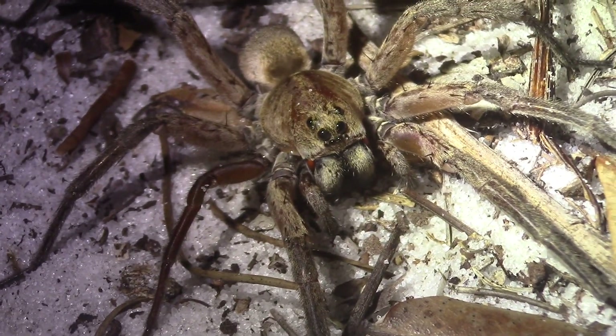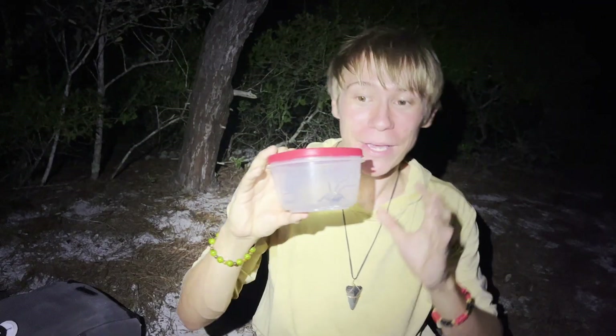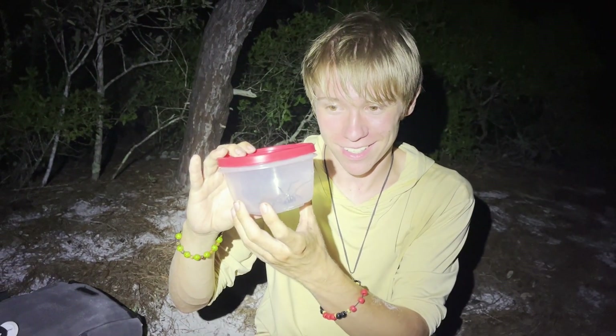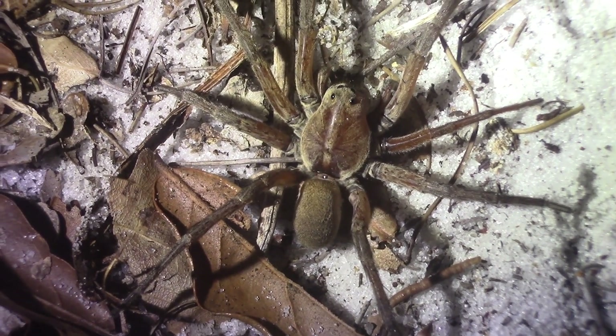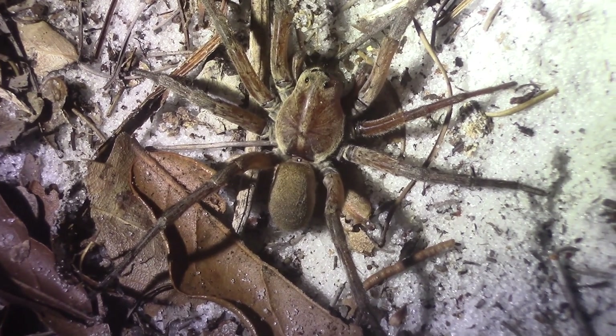This right here that I have in this container is the Osceola wolf spider — Hogna osceola. This is definitely the biggest wolf spider I have ever seen in my entire life, and definitely one of the biggest Spencer has seen too. Yeah, it's a monster, man. And dare I say this might potentially even be one of, if not the largest wolf spiders here in North America.